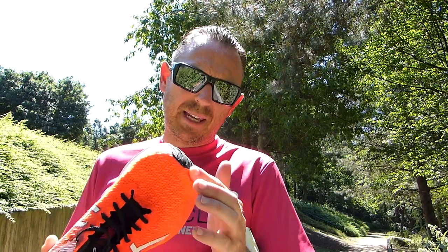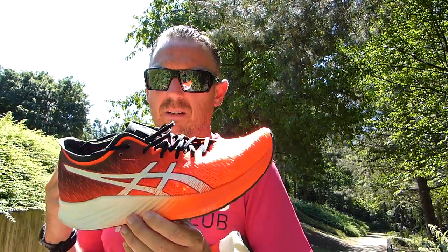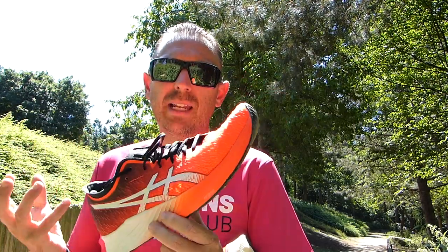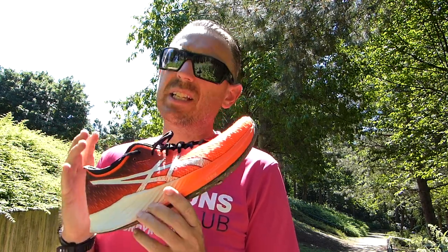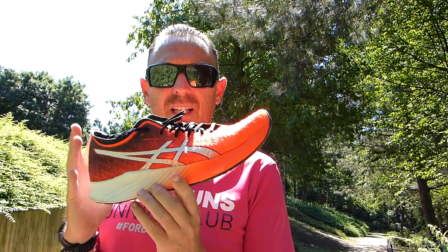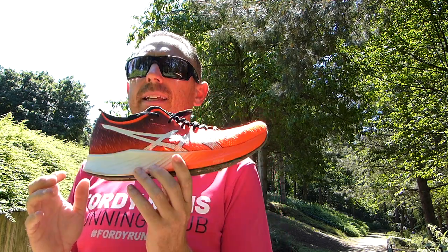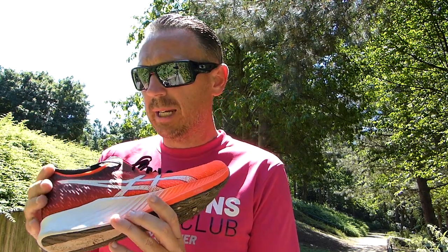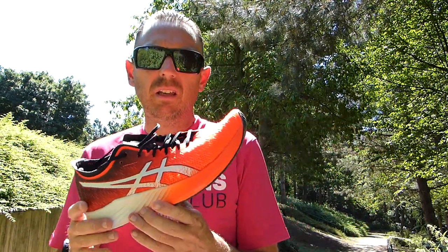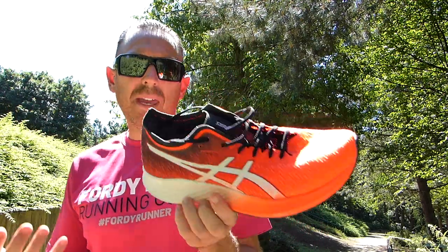The Magic Speed is for me a bit of a dud — I wasn't that impressed with it. It just felt like an Evo Ride, and there wasn't anything quick and snappy about it that got me excited. The FlightFoam Blast is actually firmer in this shoe than in the Nova Blast. I'm not sure really why you would buy this over the Saucony Endorphin Speed 2 — it is comfortable, it is breathable, it does everything you want for daily training, but personally I would point you towards the Saucony Endorphin Speed instead.